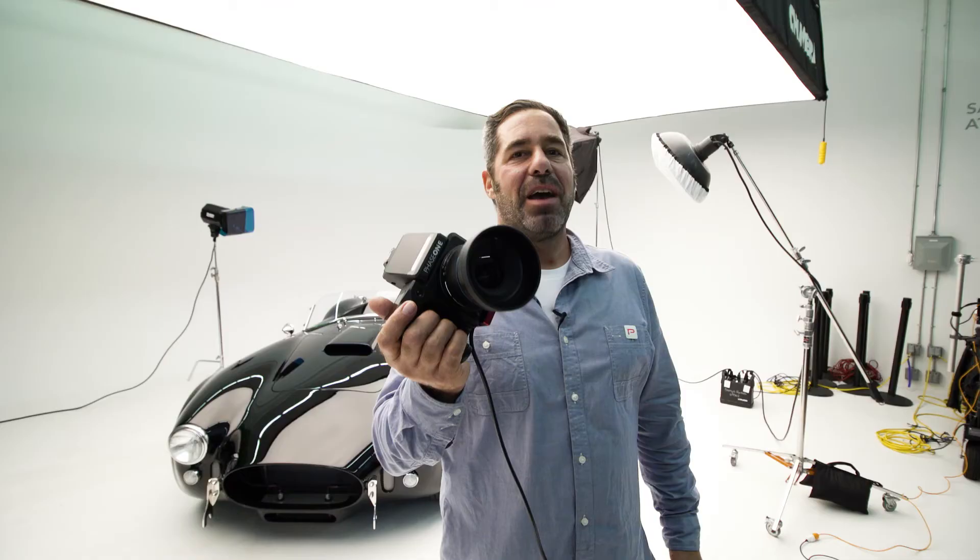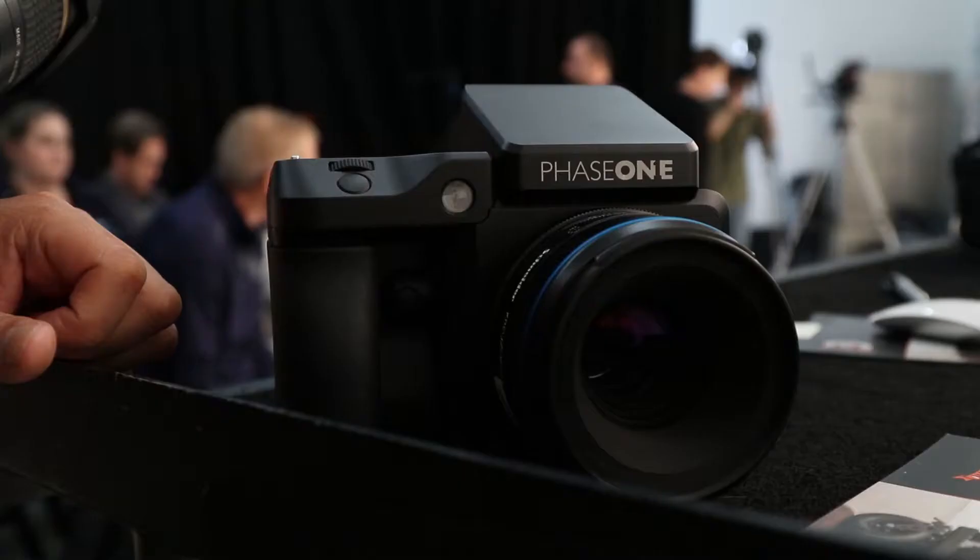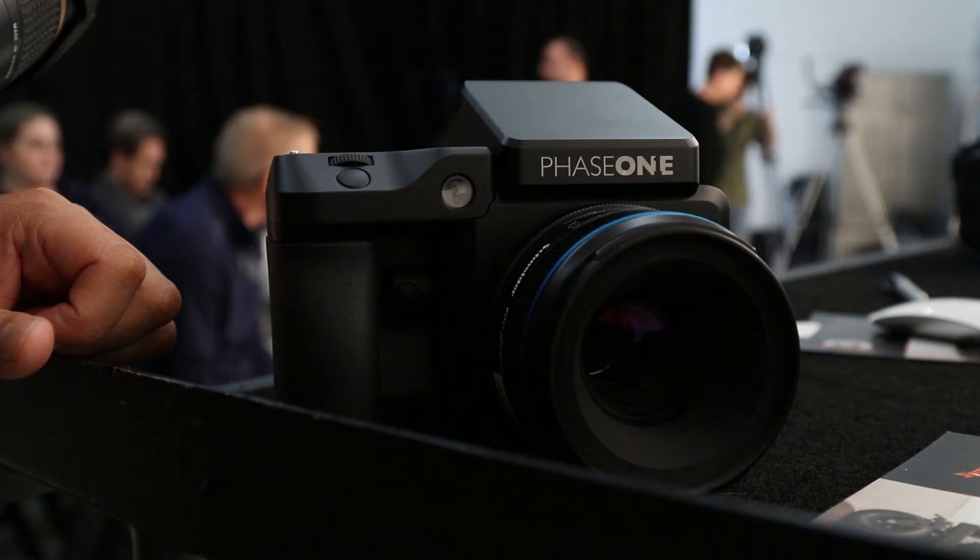Thank you Sammy's Camera, Phase One cameras, and Pro Photo lighting for making this day happen.